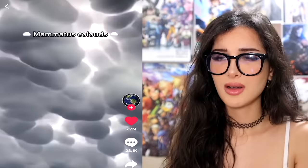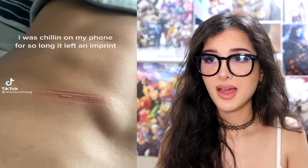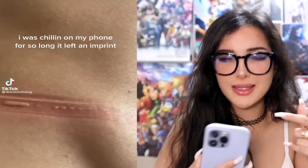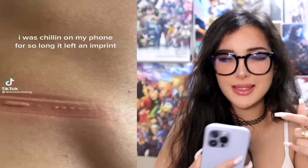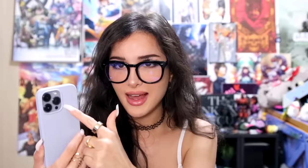I remember learning about the different kinds of clouds in school, but I never learned about this one. It looks like cotton balls — I've seen these before. This is when they look super fluffy. I was chilling on my phone so long it left an imprint. Sometimes I put my phone inside my shorts when I don't have pockets. Once I put it camera to skin and had this little square imprinted on my tummy.